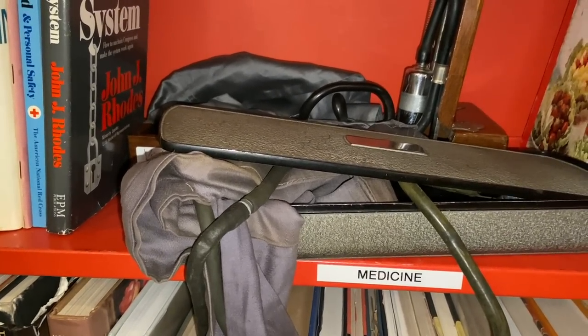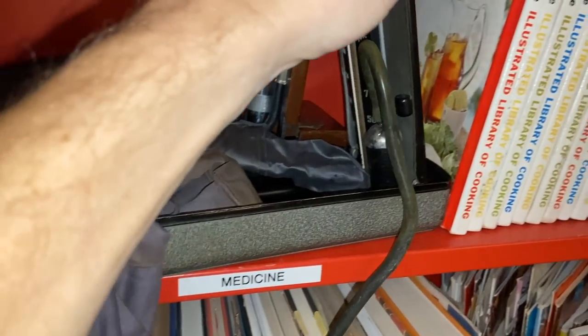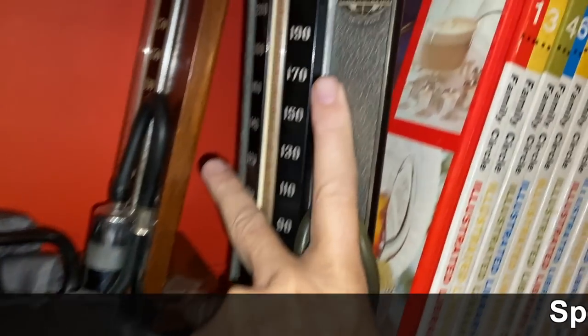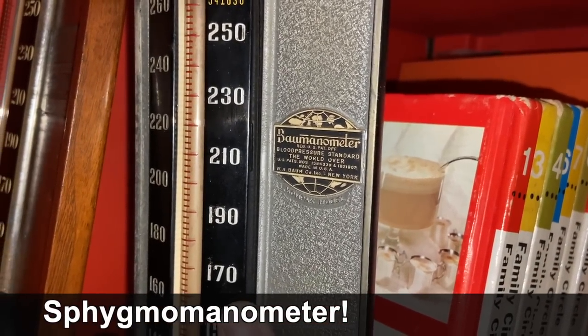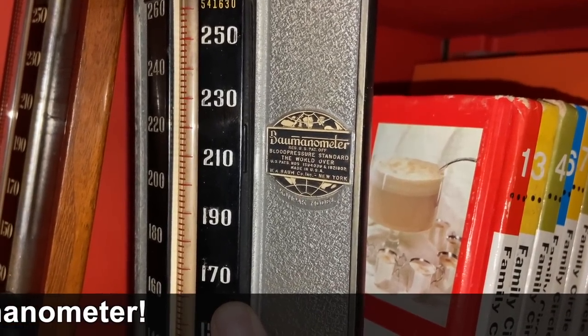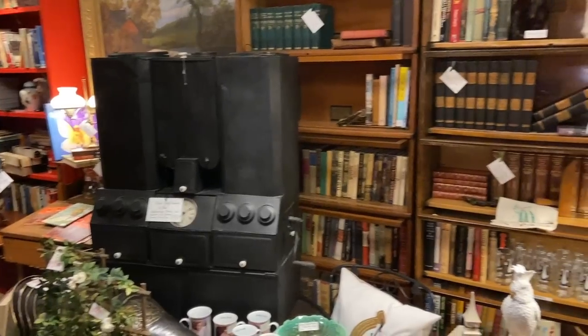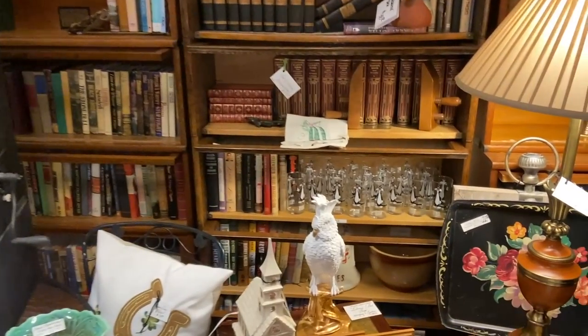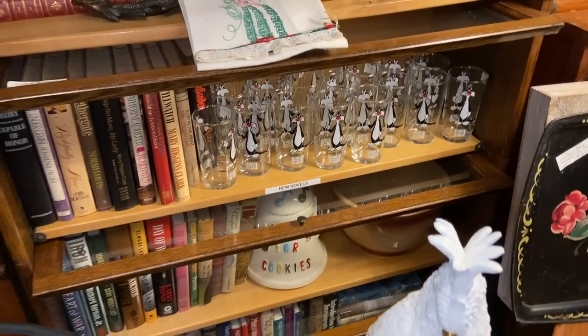Zeno is going to tell us what these are — sphygmomanometer. Everyone say that 10 times faster. It's a vintage pressure cuff in any event. Yes, there's a book room, a whole bunch of Sylvester glasses, the short Pepsi glasses — you don't actually see those that often.